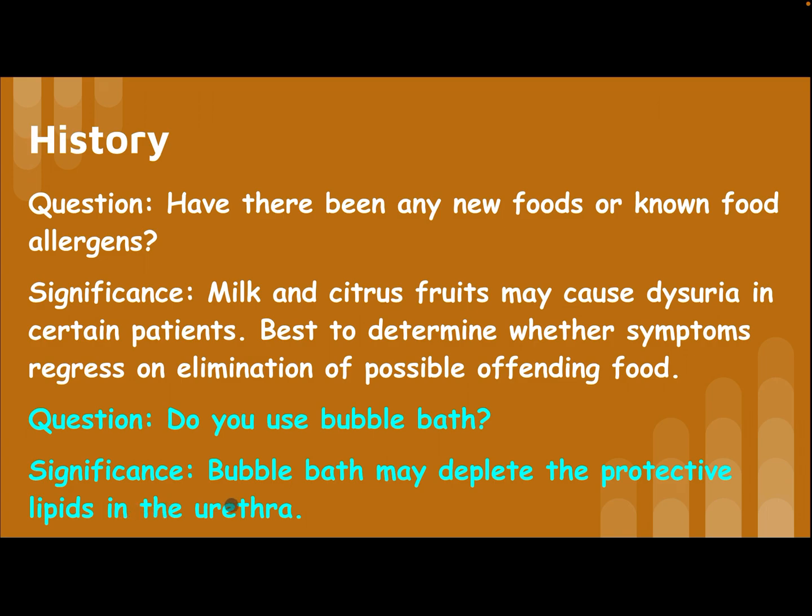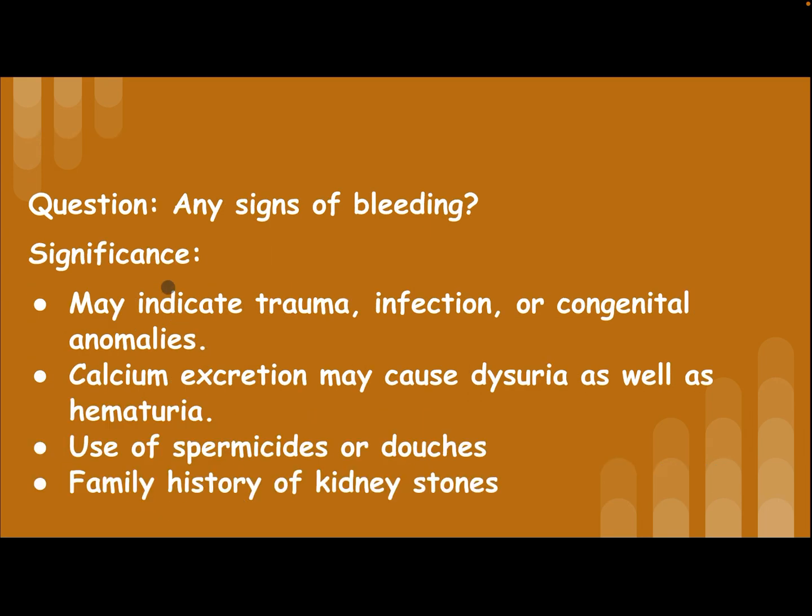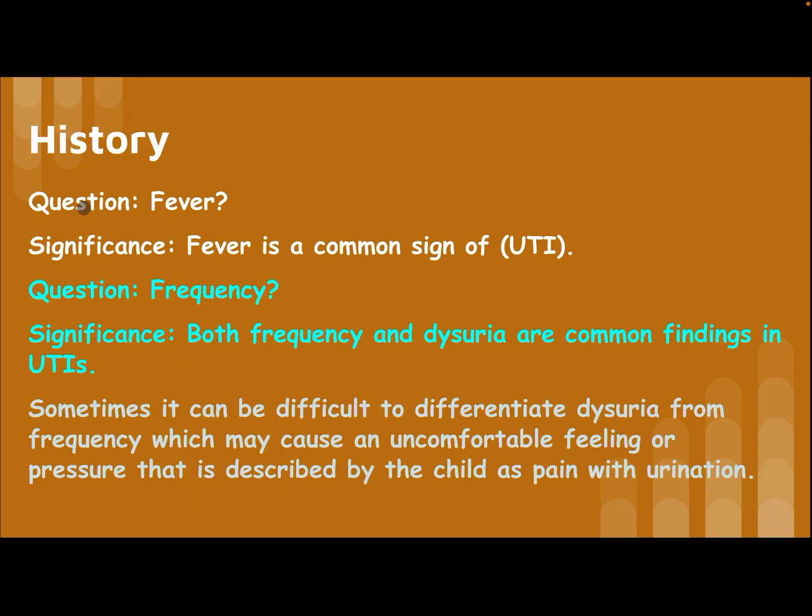Ask whether the patient uses bubble bath, as it may deplete the protective lining of the urethra. Ask about any signs of bleeding, which may indicate trauma, infection, or congenital anomaly. Calcium excretion may cause dysuria as well as hematuria. Also ask about use of spermicides or douche, and family history of kidney stones.